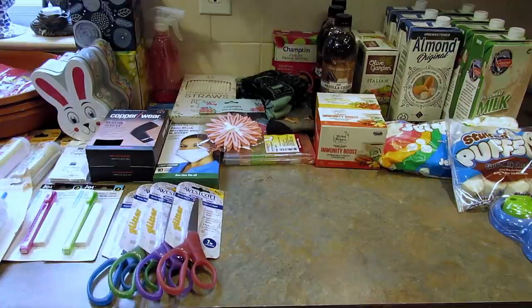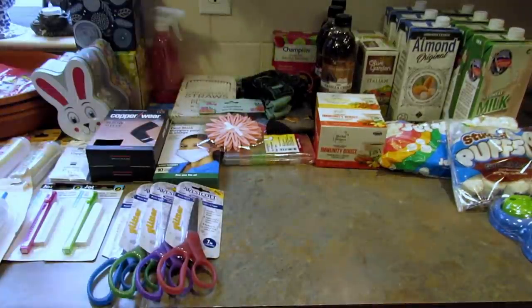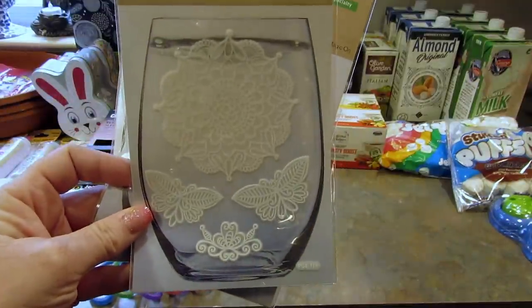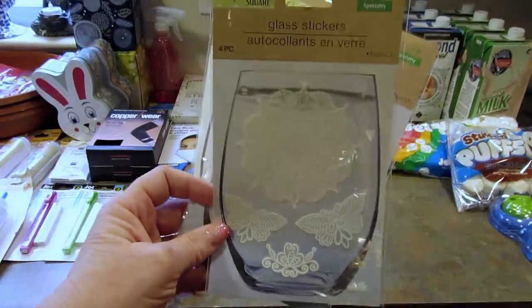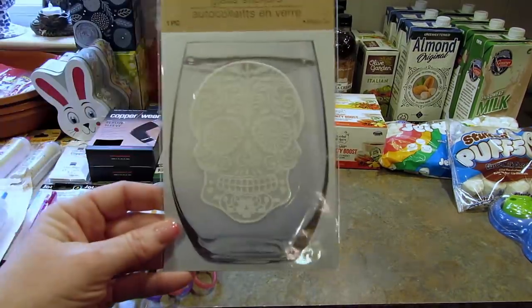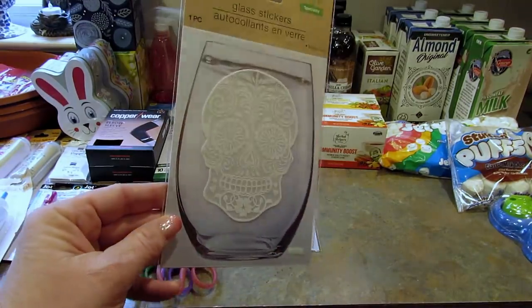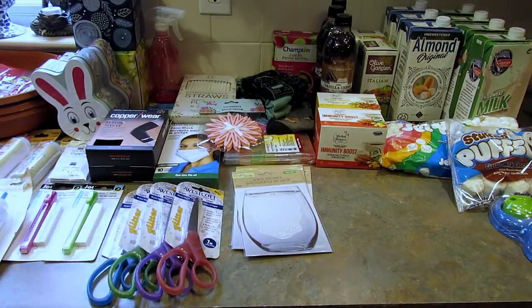First thing I found were glass stickers. I don't really know how well they work — if you've tried them let me know. It says four piece. I got two of those because of the butterfly design. Then I picked up one of this because I really like sugar skulls — I thought that was really neat. I have so many of the sugar skull glasses from Dollar Tree, so I thought this would fit right in.